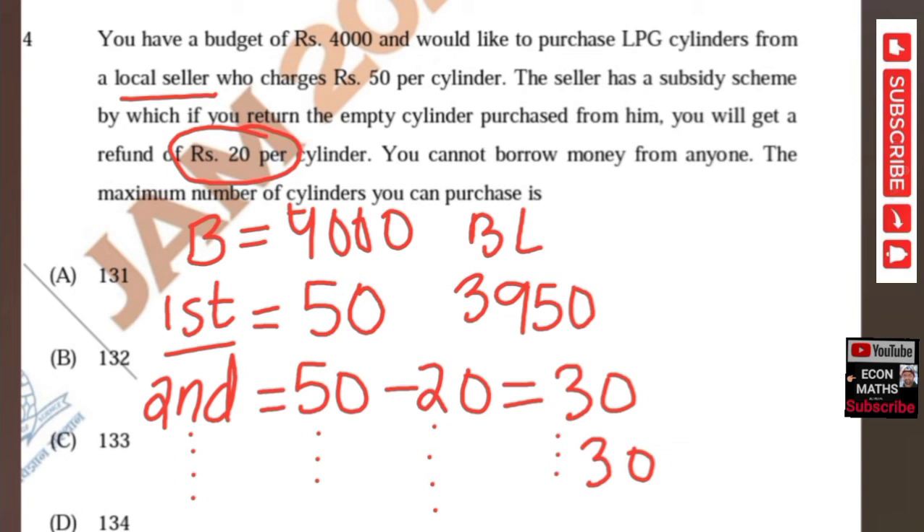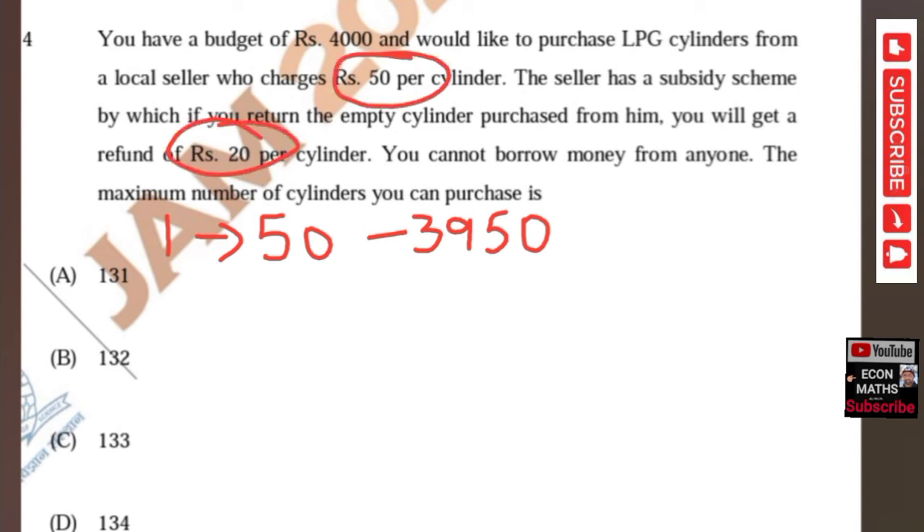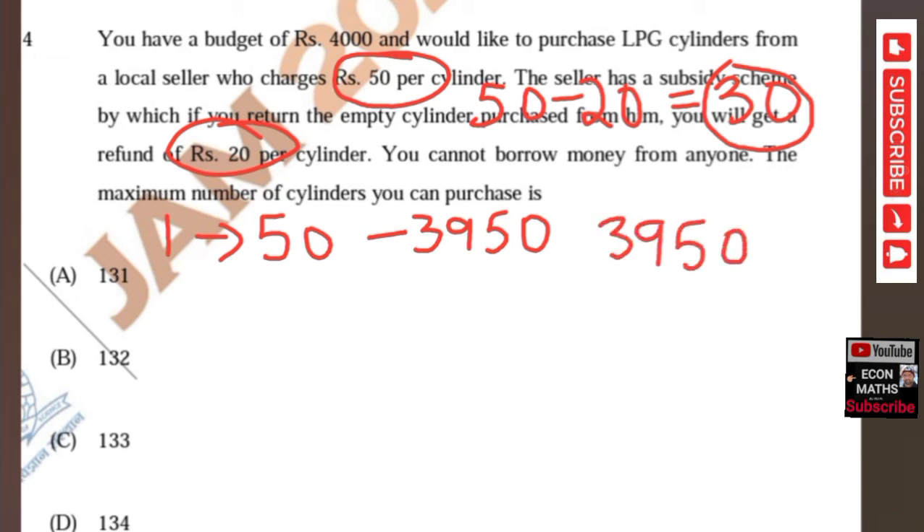The first cylinder cost is ₹50, leaving a budget of ₹3950. Subsequent cylinders cost only ₹30 because of the subsidy scheme — that is ₹50 minus the subsidy of ₹20, which equals ₹30. So all subsequent cylinders will cost ₹30. Budget remaining is ₹3950, and we will divide this by ₹30 to find how many more cylinders can be purchased.